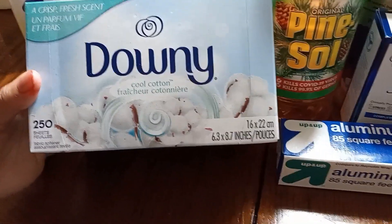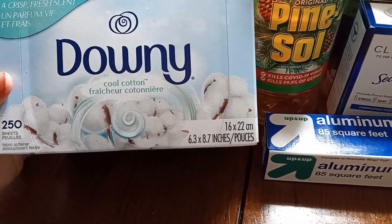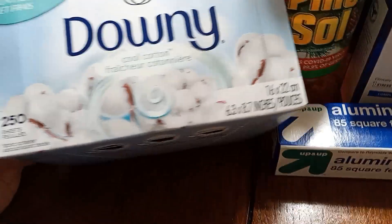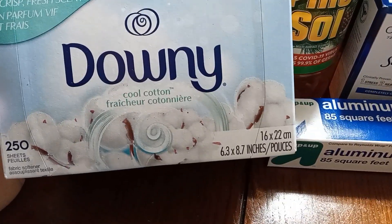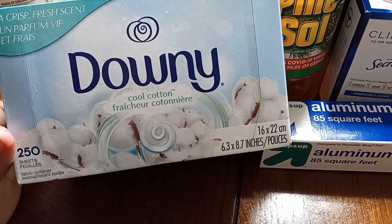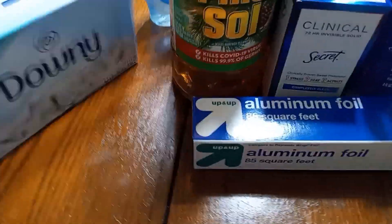I did get another fabric sheets — I got the cool cotton scent this time and it smells so freaking good. I wanted to switch up from the calm scent and the Downey Bliss. This is much lighter and softer of a scent, so I went ahead and got this. I don't remember exactly how much it costs — I want to say $10.89, which is not bad.